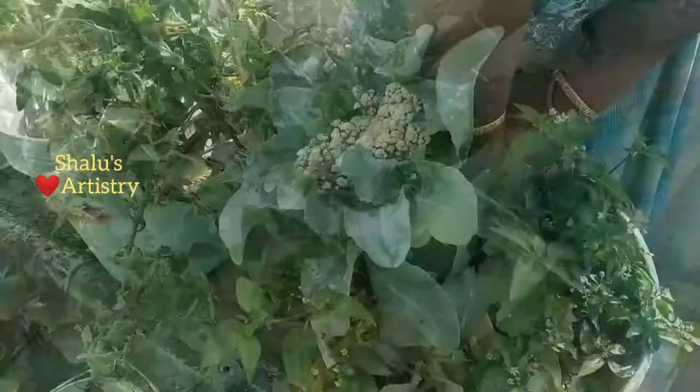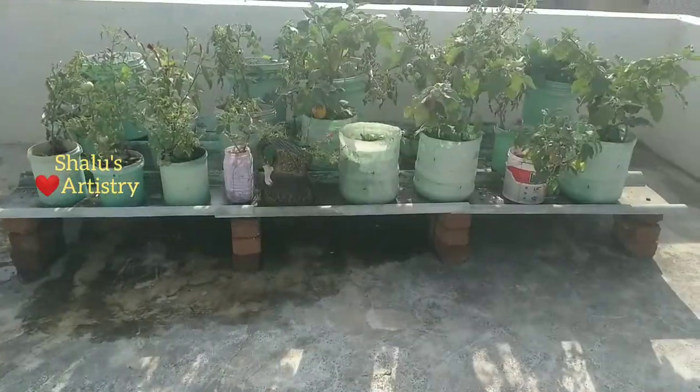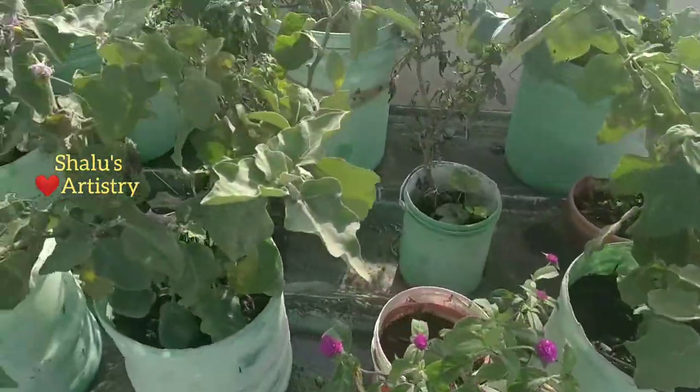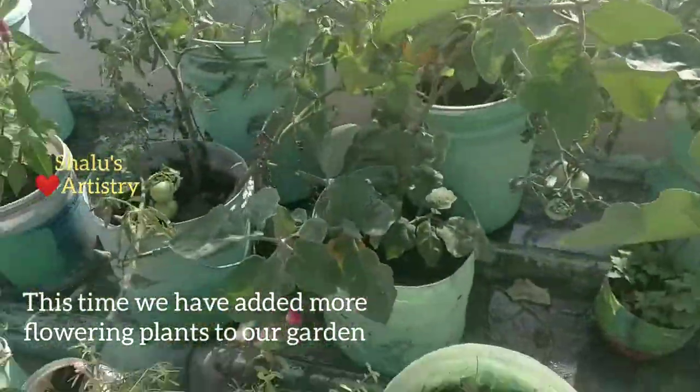Again we harvested brinjal and cauliflower, and this time I added some more flowering plants to our garden. We have seen the harvest of two months from September 1st till October 31st.